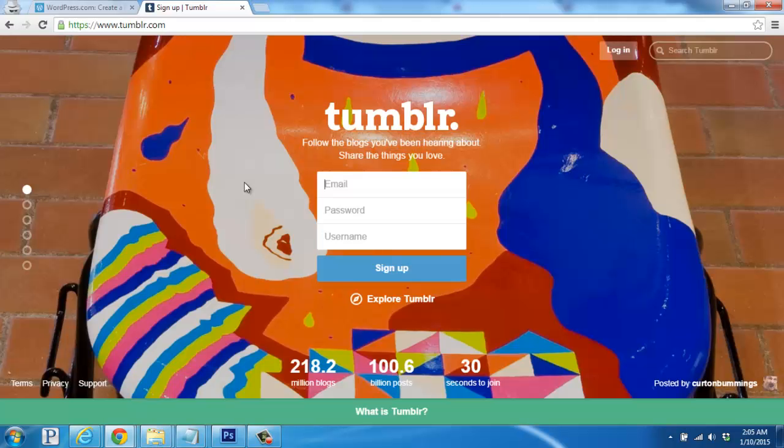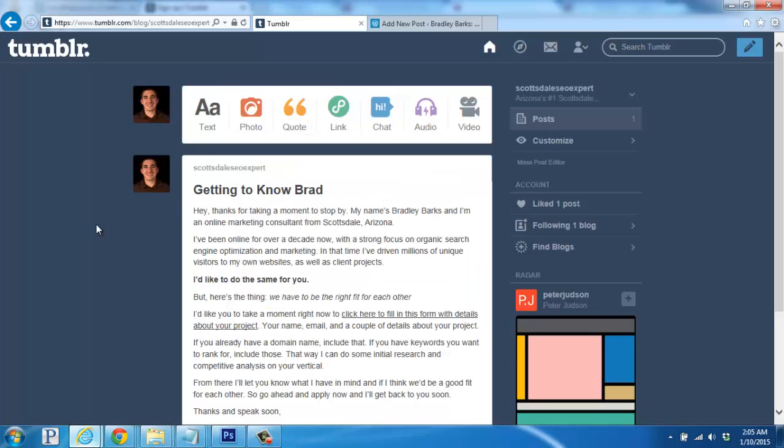On Tumblr.com, you'll sign up on this page, and then have access to a more simple dashboard that will give you a handful of different options, like posting a blog post, photos, a quote, link, and more. You can also play around with customizing your blog with a different theme and layout, as well as search around and follow other blogs that are hosted on the Tumblr platform.